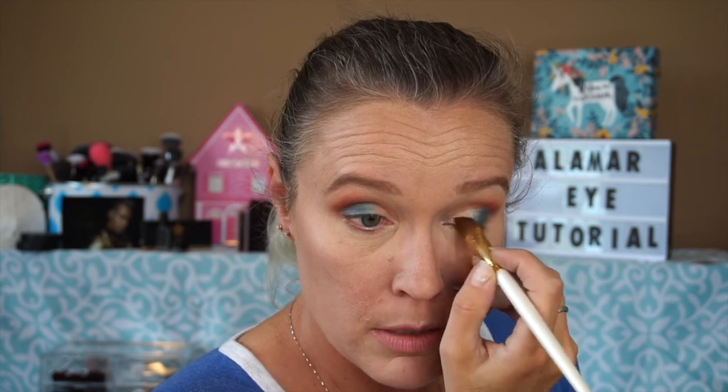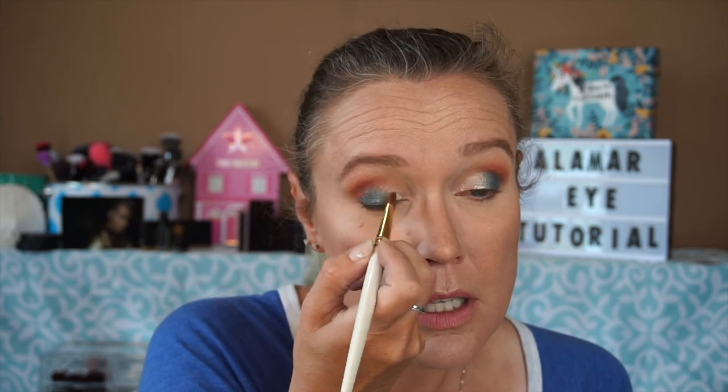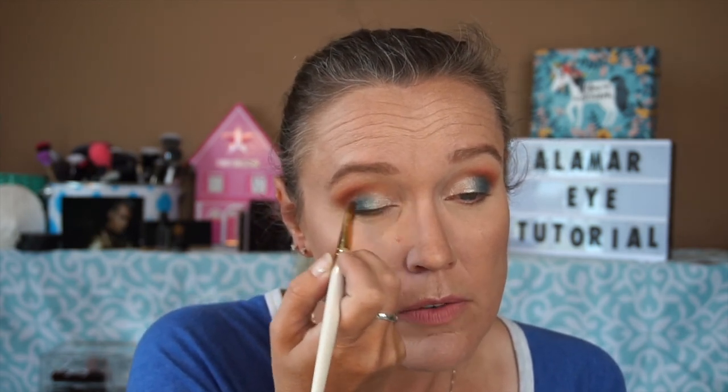This will give that peacocky kind of look. I'm going to take my Chikahodo GSN08 brush — it's a pointed shadow brush — and go into La Costa and lay that down. I love pointed brushes for inner corner work because you can get right down to the tear duct and buff the colors together so there's not a super harsh defined line there.